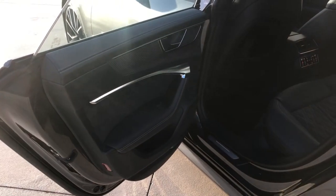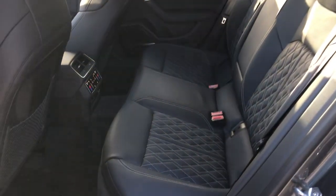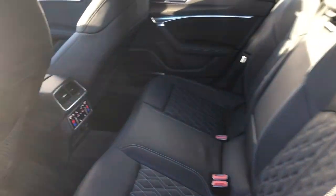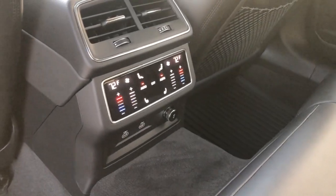The back of the S7 — everything nice and proper as it should be. Back seat passengers get the nice quilted leather. They also have their own heated seats and climate controls with charging ports below.